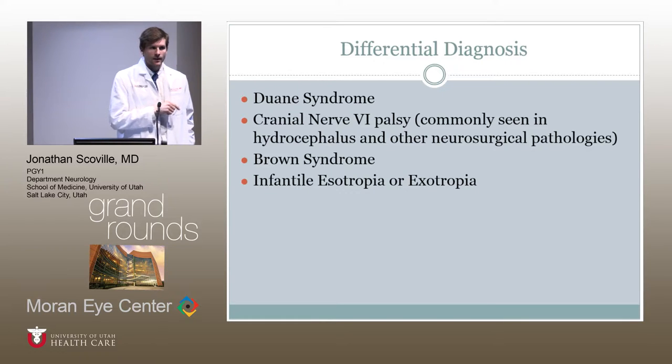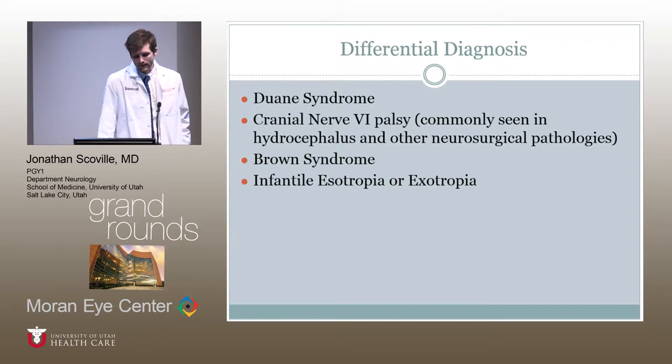Other neurosurgical pathologies like DIPG or other tumors should also be considered. Think of Brown syndrome as well, though that's more seen in vertical gaze. You could also have a simple esotropia or exotropia of infancy.